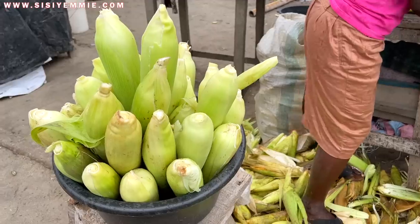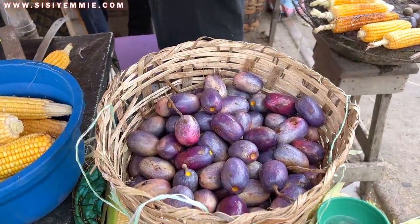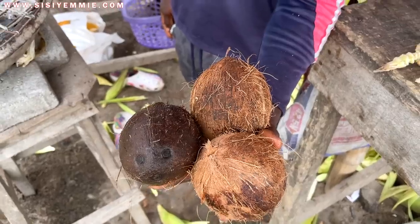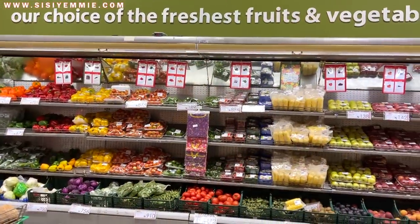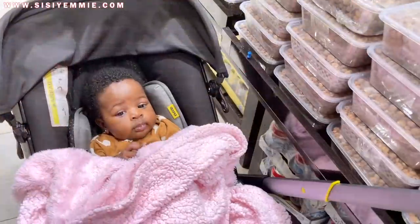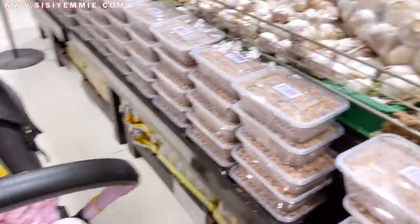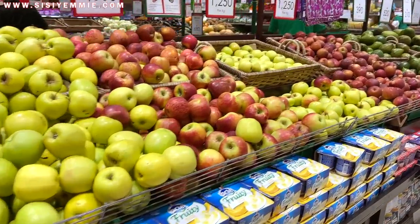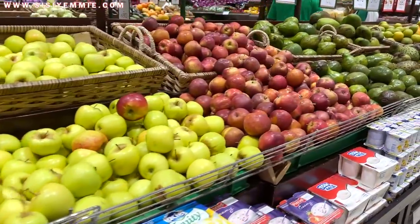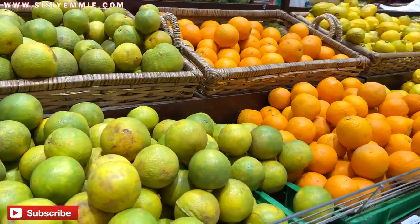Hello, welcome back to my channel. Today's video is going to be majorly about fruits and vegetables that you always find in my kitchen. I'm taking you along with me food shopping. I stopped at the supermarket, and on my way there I got corn and coconut because it was raining and it was the perfect weather for such a treat.